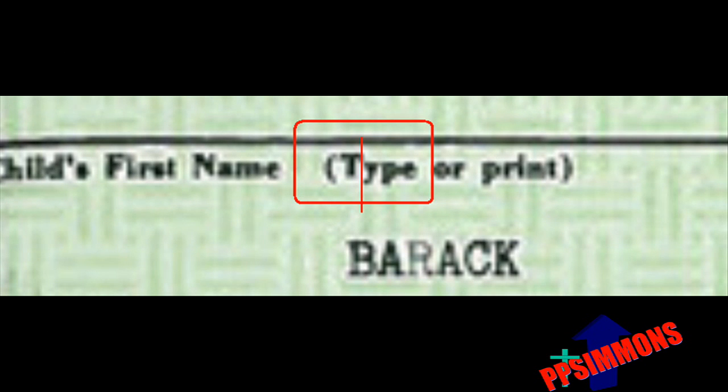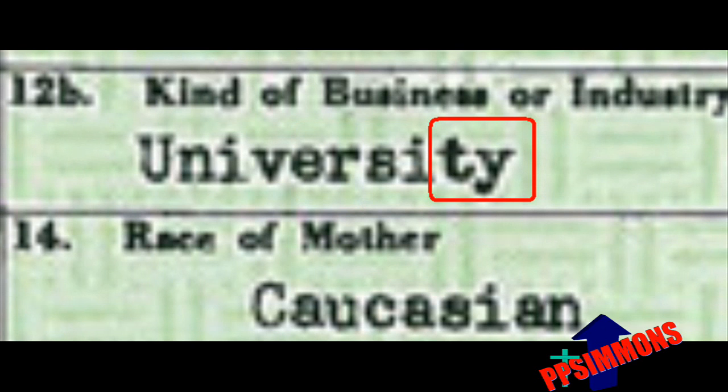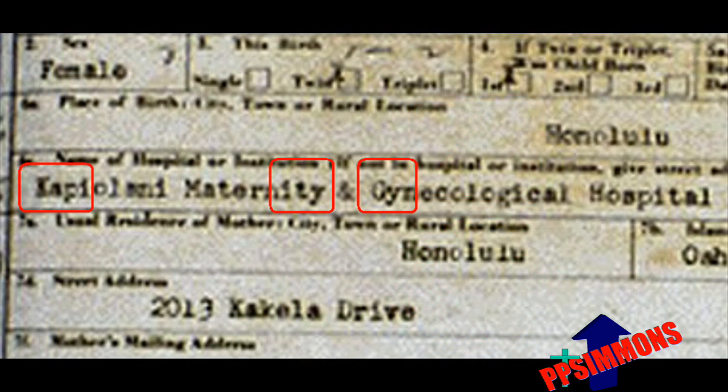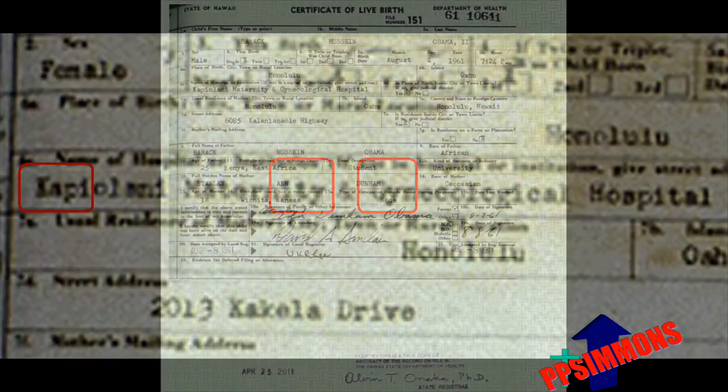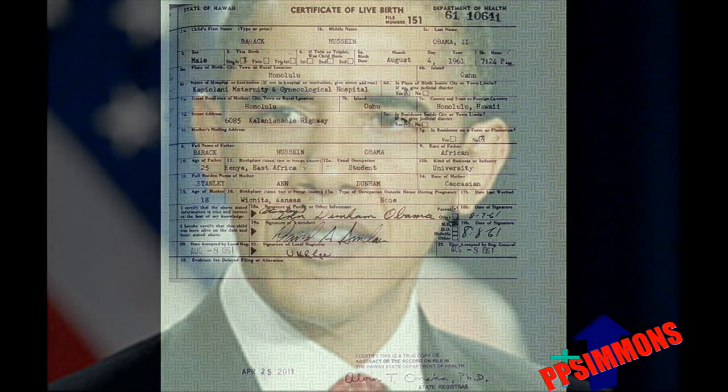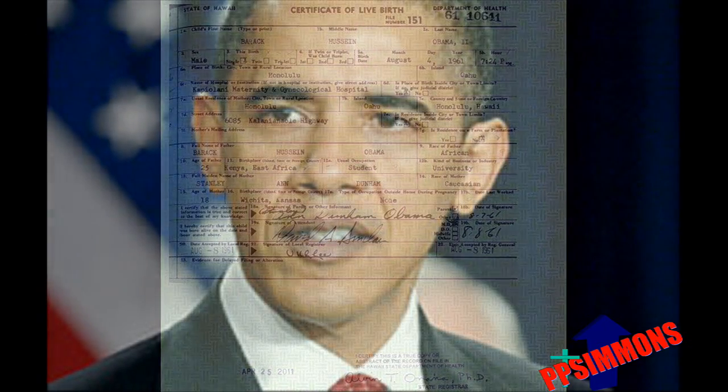Each letter takes its own vertical space. Of course, on the 1960s original form, there could be no kerning. Yet in the blanks filled in on Obama's birth certificate, kerning exists, but not on the Nordyke twins' birth certificate one day later. The evidence of kerning is positive proof that the long-form birth certificate that Obama presented to the world and swore to be his original birth certificate is more than likely a fraud manufactured with modern computer technology.